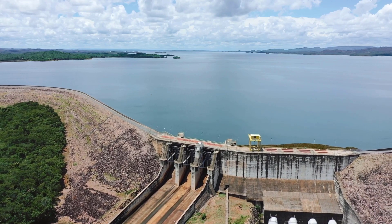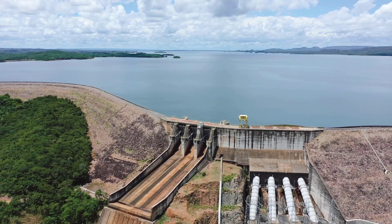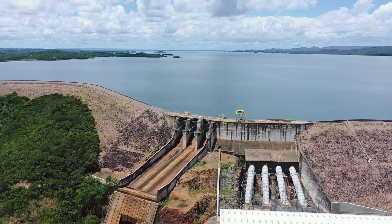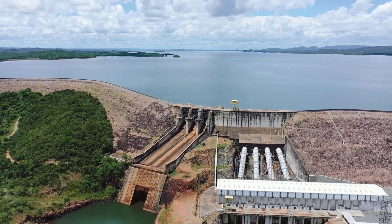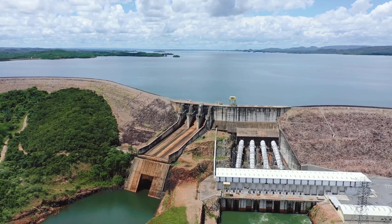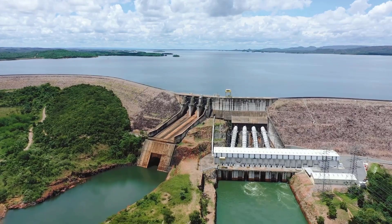Canals and sluice gates were also critical in controlling the flow of water. Once a polder was created, a network of canals were then installed in order to keep the water moving. Water was released from the polder canals by sluice gates, which controlled the water flow to rivers or storage tanks. Such a system is still in use today.